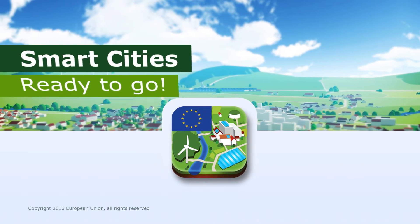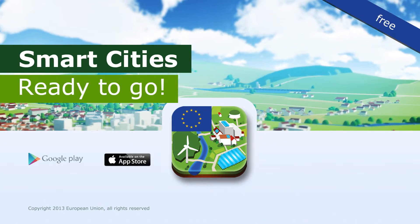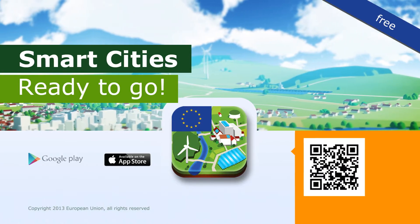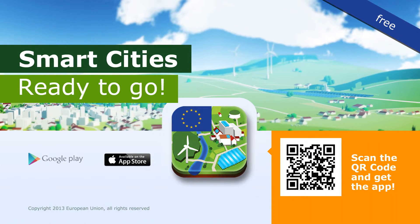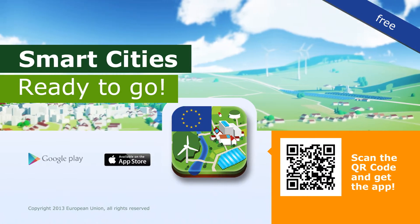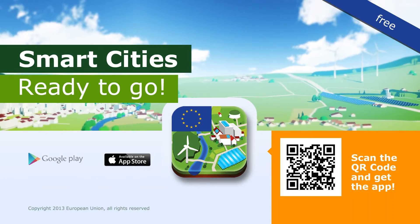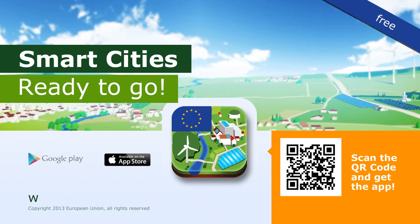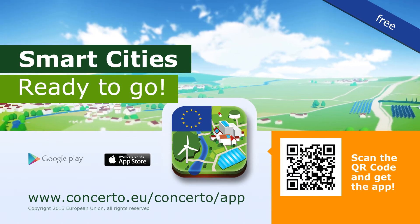Get the augmented reality app for free from the Apple App Store or Google Play Store. Just follow the links below or scan the QR code in the brochure or this video. Or download the app for Windows via the Concerto website. For further information about the app or the Concerto initiative, just visit www.concertoeu.com/concerto/app.